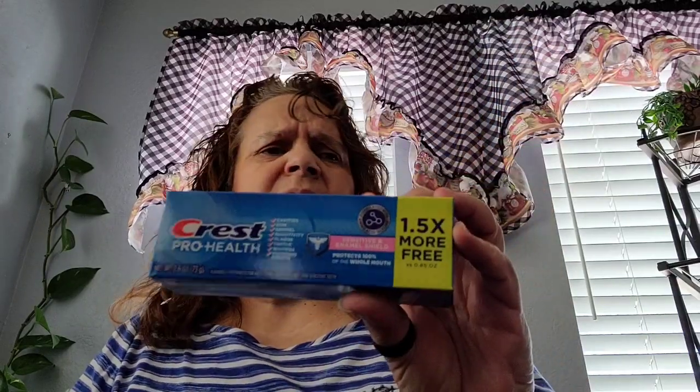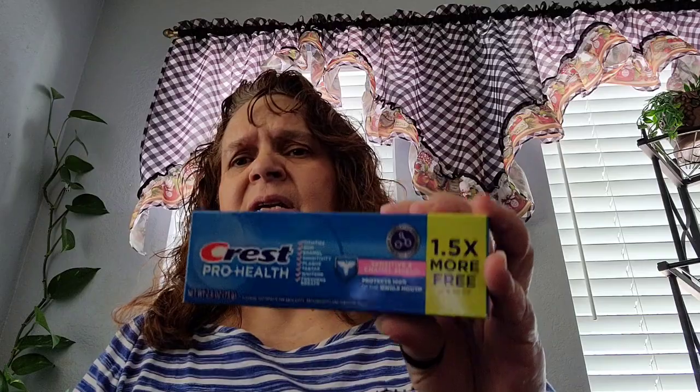I picked up this Crest toothpaste just in case, because I packed my toothpaste. I got one that I just opened, but I'm just gonna put this somewhere in case I need it, so I just bought a Crest toothpaste.